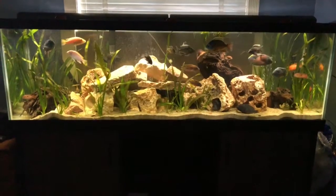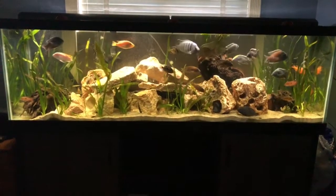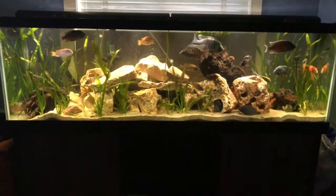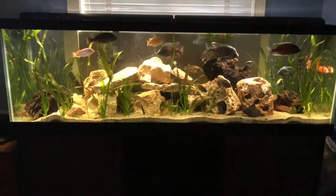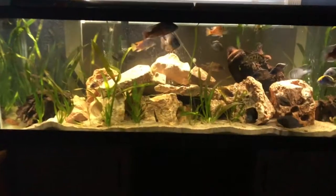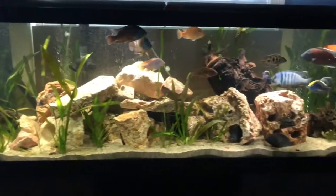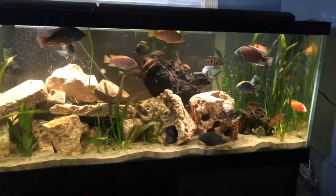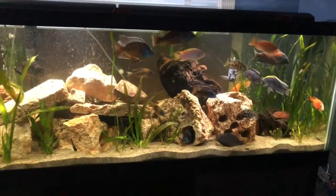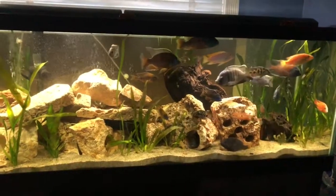This is a 125-gallon tank. I just turned on the lights so everybody's kind of going, 'Hey, where's the food?'